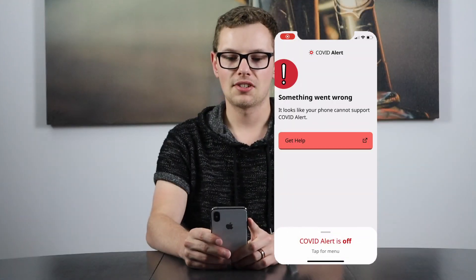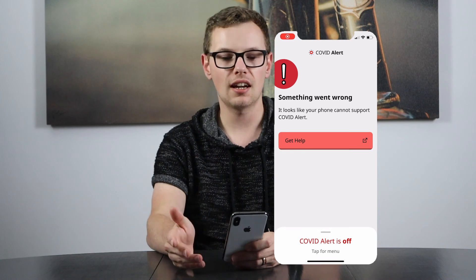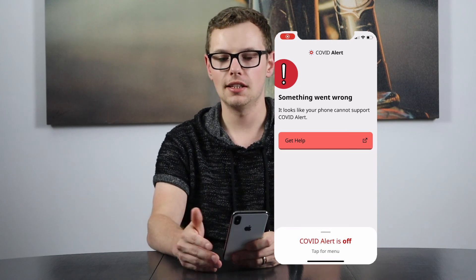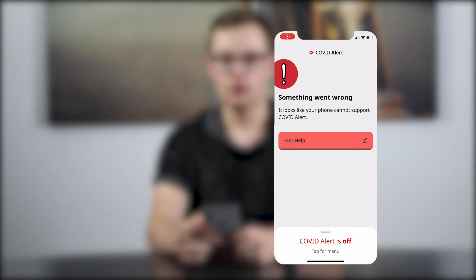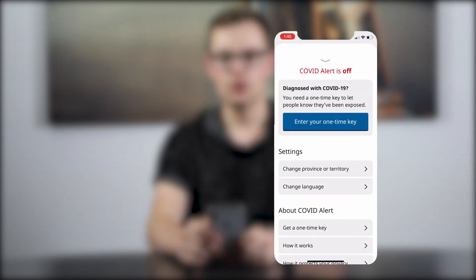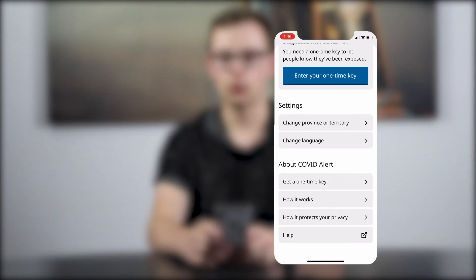When I start the app, it says something went wrong. This is likely because I am using the iOS 14 beta — if you're on a normal update, it'll probably work for you. The app itself is really simple. You're going to have your dashboard, and at the bottom it's going to say COVID Alert is on. If you tap for the menu, you have the option to enter a one-time key if you do have COVID, or you can do things like change your province or territory, change your language, or learn more about how the whole thing works.